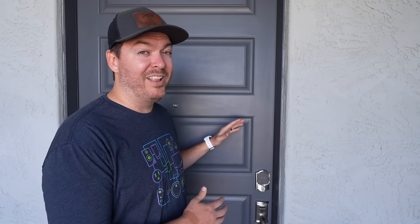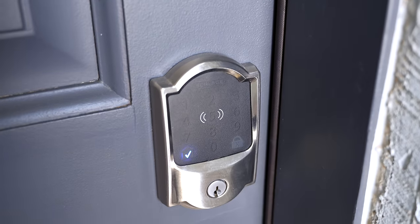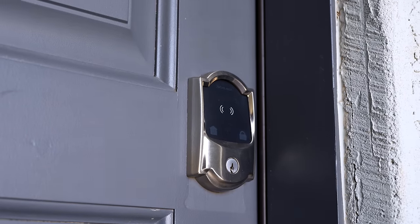First up is a smart door lock — this is the Schlage Encode Plus. I love this because I can tap my Apple Watch or my iPhone up to the lock and it'll just open, so it's super easy to use. But I don't really use a smart door lock that often. It took us about two years to finally put one on our front door because we mainly just use the garage door. So for our house, it's not really that necessary. I'm rating it a six out of 10.